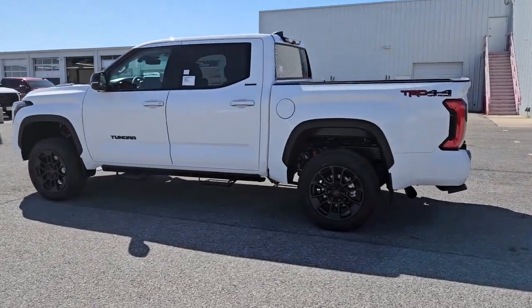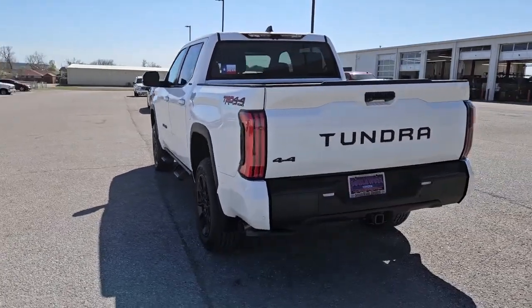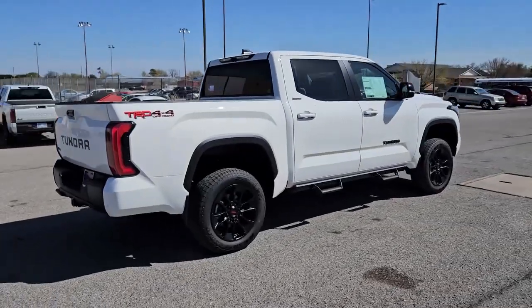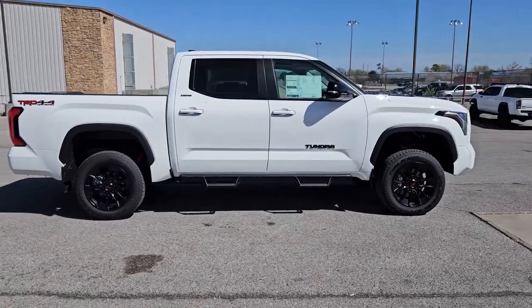Get acquainted with the 2024 Toyota Tundra. This hard-working Tundra offers impressive towing and hauling capability, a smooth, comfortable ride, desirable standard safety and infotainment features, and competitive fuel efficiency. Prepare to fall in love.